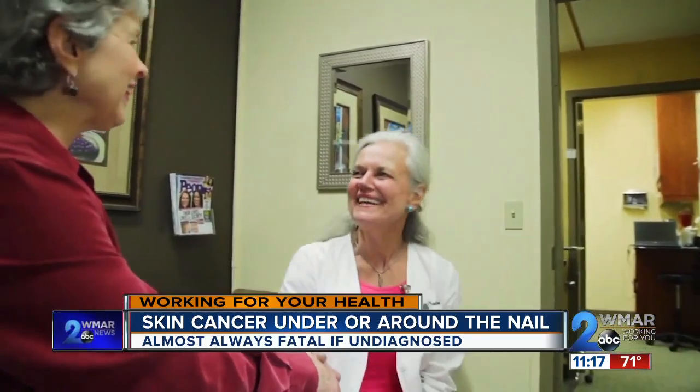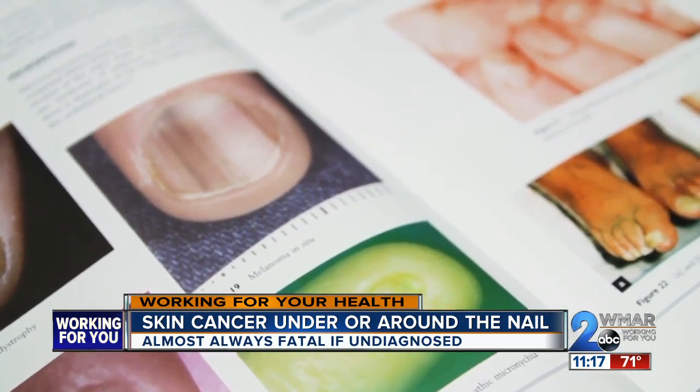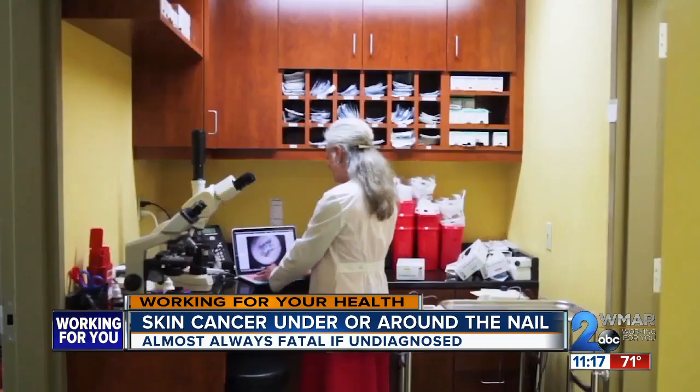Fast forward a year and a half, and she's being treated for melanoma under her nail. It's rare, but it happens. About 1% of all melanomas occur under and around the nail, and it varies by ethnicity. The darker your skin, the fewer melanomas you have in general, but the more likely they are to occur under and around the nail.